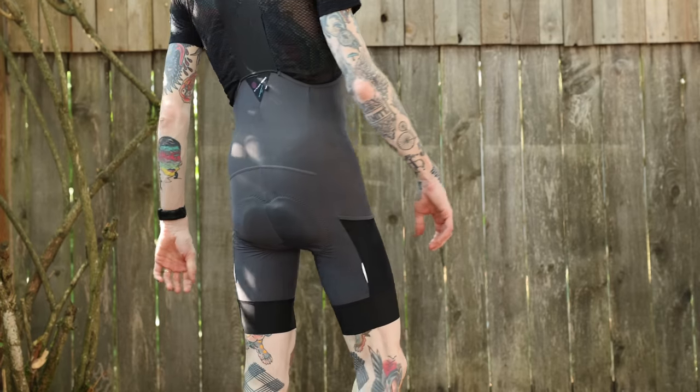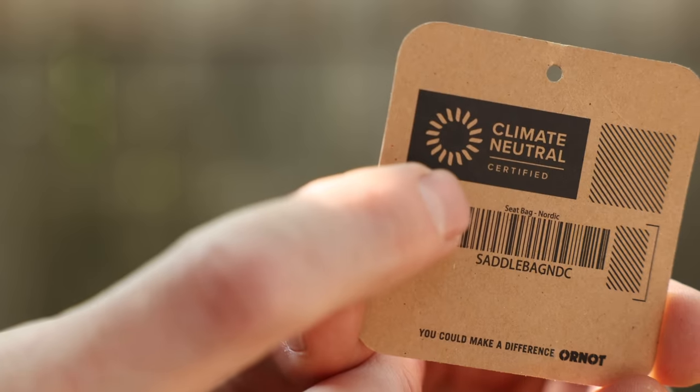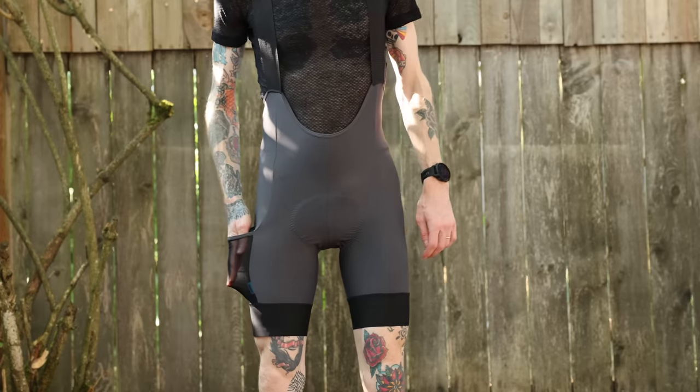The next thing to consider are proper bibs. Cheap, low-end bibs are a waste of money and they're going to do little to nothing to support you in the saddle. You're looking for something mid-level or higher. My favorite current mid-level bib is the Ornot Work Bib — it comes in at under $150. It's climate neutral, the chamois is great, it's made by cyclists, and it's got a cargo pocket.